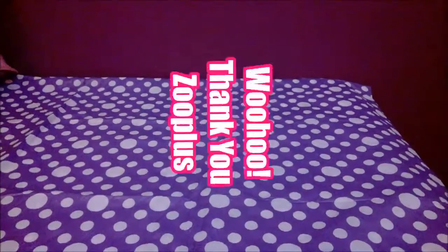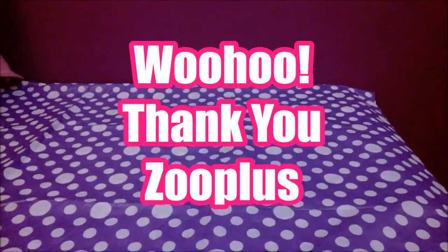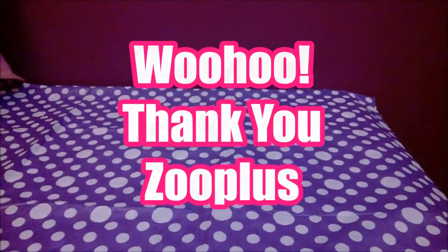Hey guys! So today's video is a Zooplus haul. I'm pleased to report that Zooplus have kind of sorted their delivery issues. You may have heard us moaning before that it takes a long time for their stuff to get up here, but they did a customer survey recently and we were telling them that we basically hate their delivery.